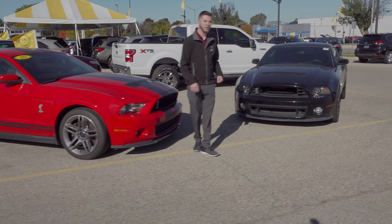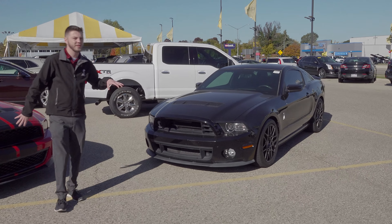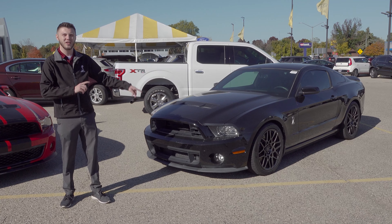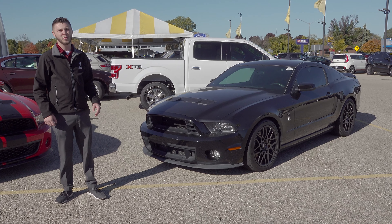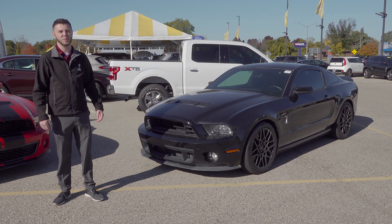Right next to it, we have a 2014 GT500. A few changes between the 2010 and 2014 — this one's got the 5.8-liter supercharged, while the other one's got the 5.4. And this one's got the LED taillights that do the sequential turn signals. This one's got about 75,000 miles on it. Great deal on both of these — get yourself into that performance market without a huge hit on the checkbook.